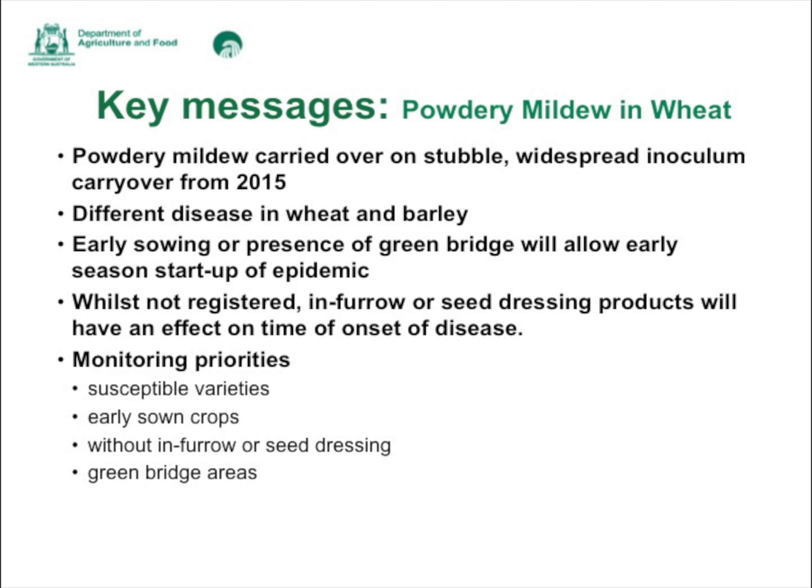While not registered, in-furrow or seed dressing products will have an effect on the time of onset of disease. A lot of in-furrow has gone out, and although currently no seed dressings or in-furrow products are registered for powdery mildew in wheat, there are several such as flutriofol in-furrow and fluquinconazole seed dressings which are registered for powdery mildew in barley and do a very good job.